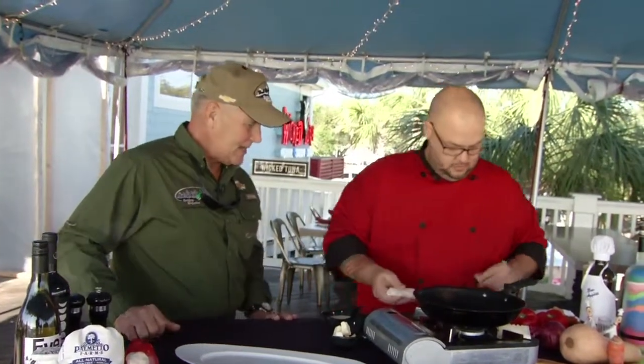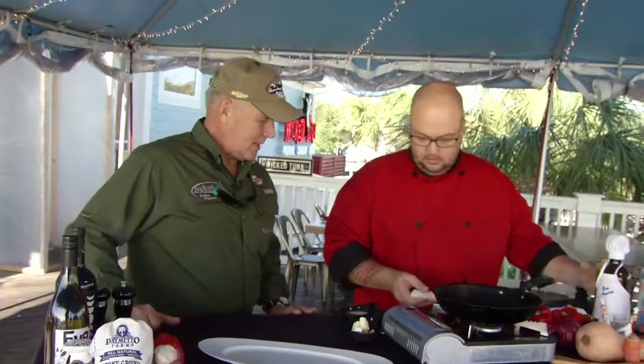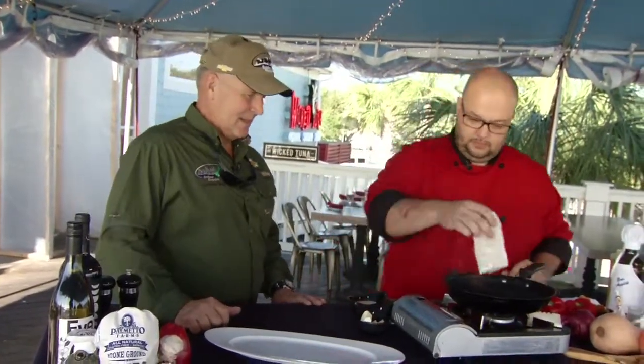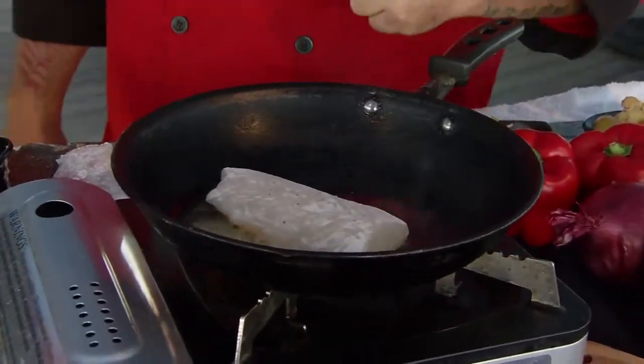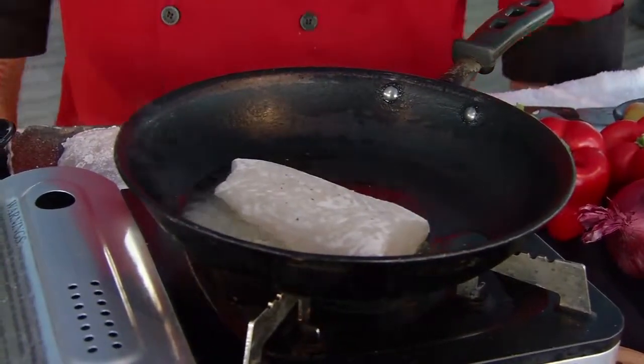So two fillets, going to salt it up a little bit. We'll put a little olive oil in there and a little bit of butter to give it a nice good crust. Kind of let it slip and slide around there a little bit. Now how long are you going to let this sear for? We'll sear it both sides, about three to four minutes, and then it'll be ready to go.